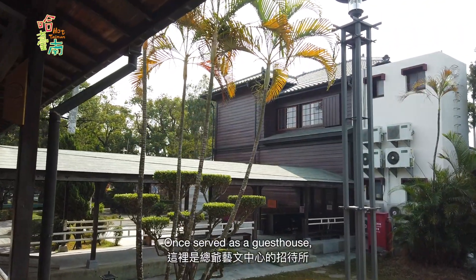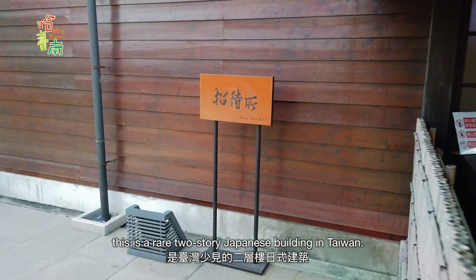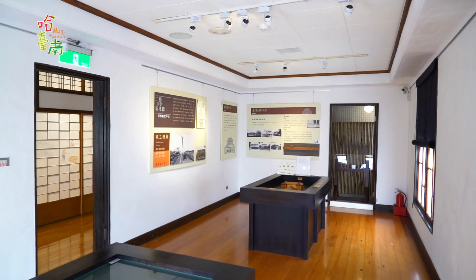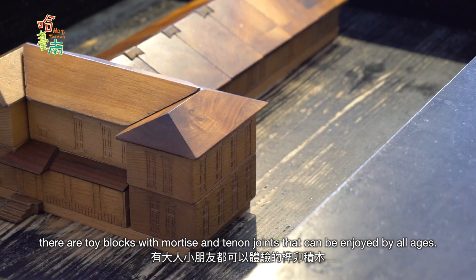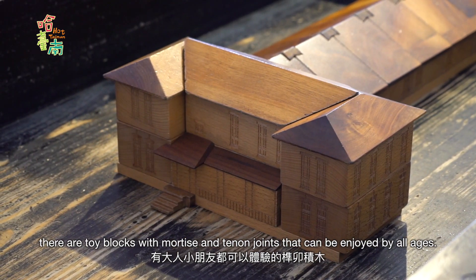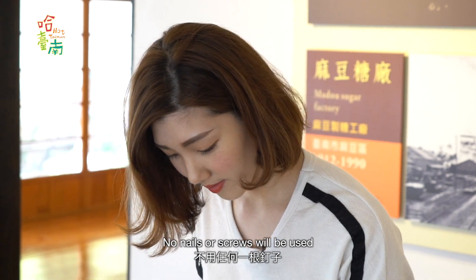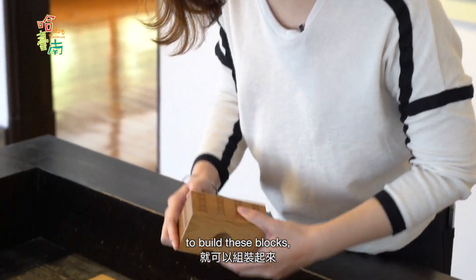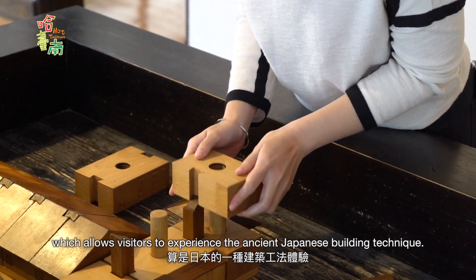Once served as a guest house, this is a rare two-story Japanese building in Taiwan. On the first floor of the guest house, there are toy blocks with mortise and tenon joints that can be enjoyed by all ages. No nails or screws are used to build these blocks, allowing visitors to experience the ancient Japanese building technique.